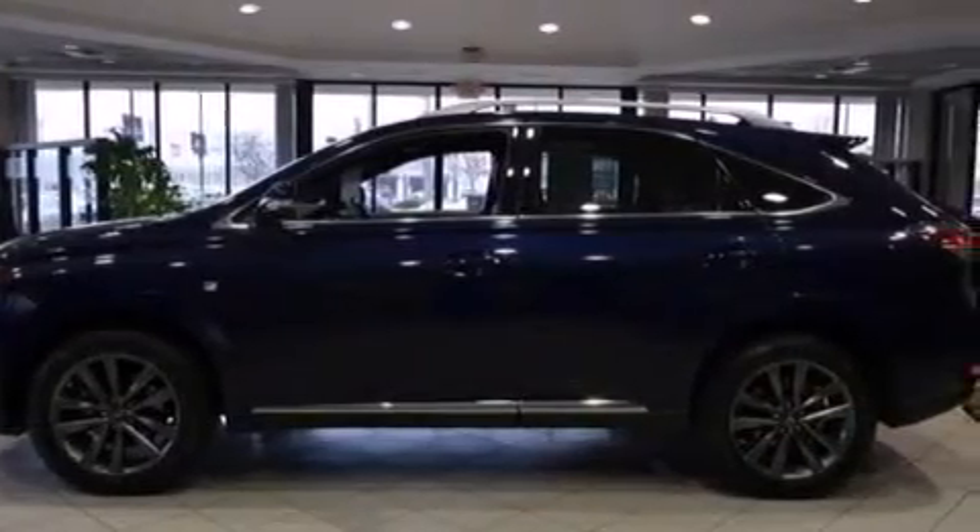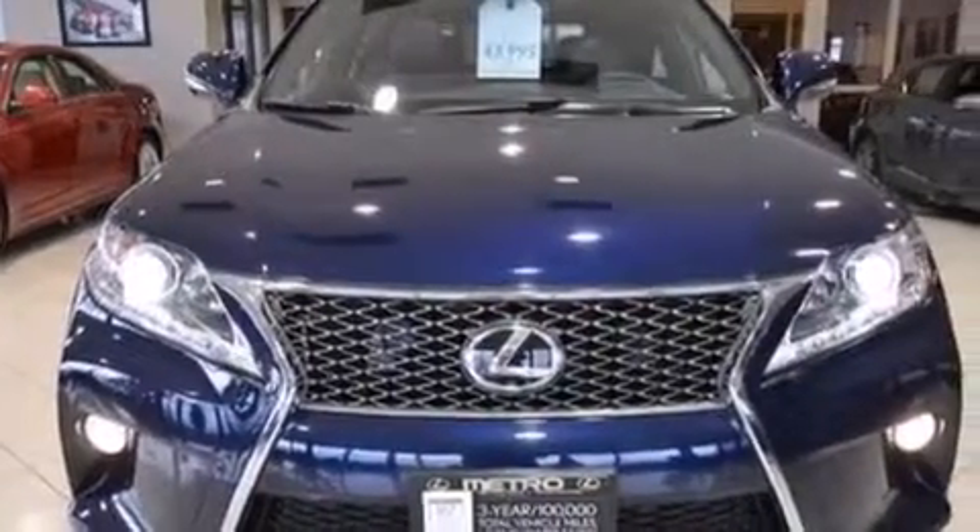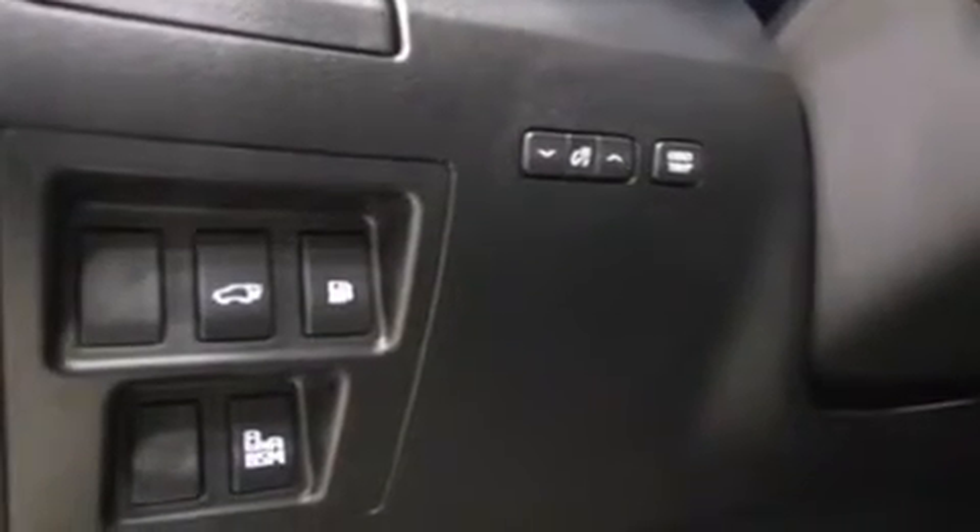The following features are also included: a low-tire pressure indicator, dual-power seats, cruise control, a leather-wrapped steering wheel, a tool kit, rear curtain airbags, a first aid kit, rear seat child-proof door locks, and air conditioning.